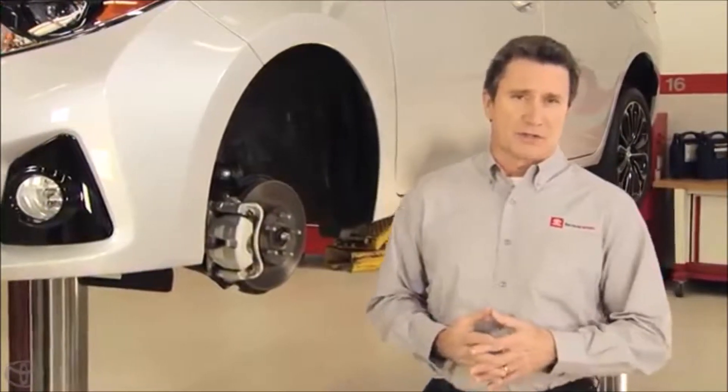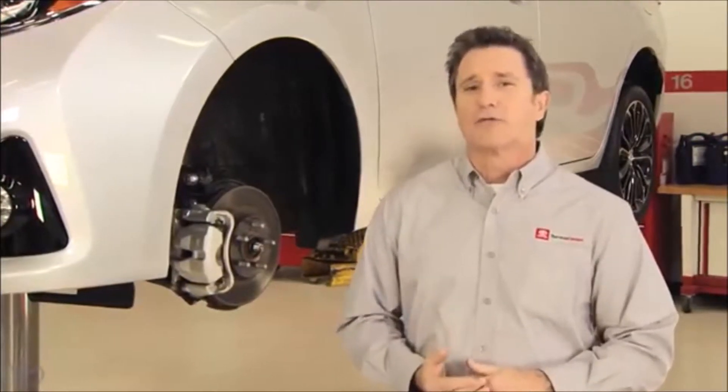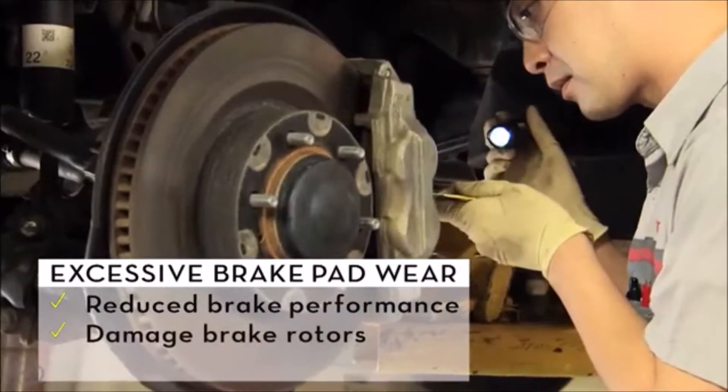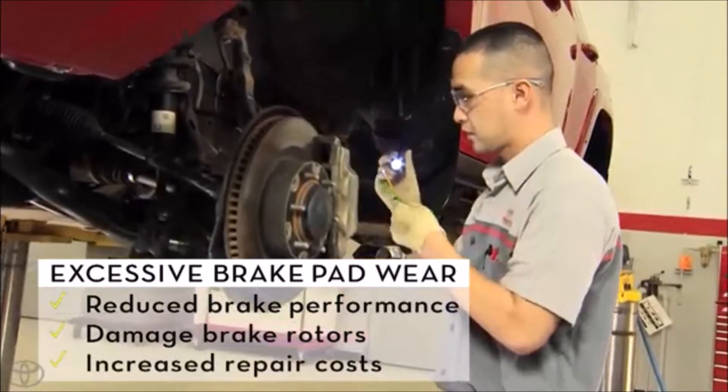The condition of your vehicle's brake system components, especially brake pads, determines how quickly your vehicle stops. Excessive brake pad wear will not only reduce braking performance, it can lead to damage to the brake rotors, further reducing stopping power and contributing to increased repair costs.